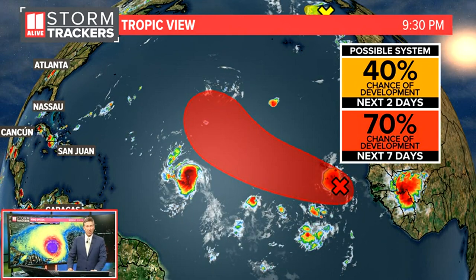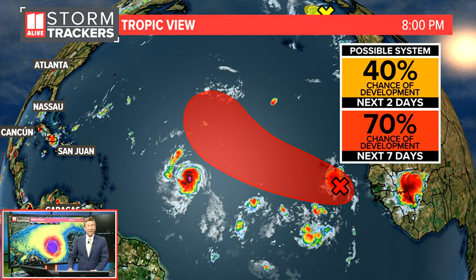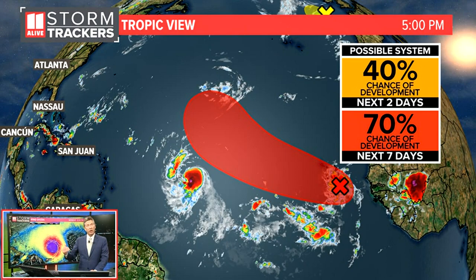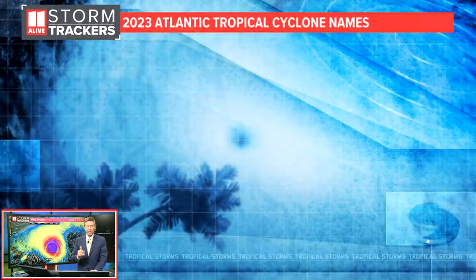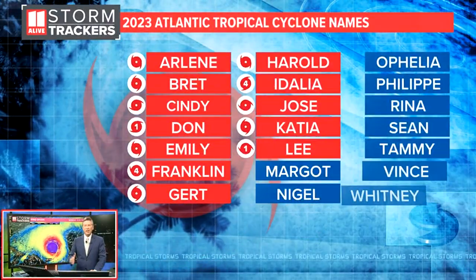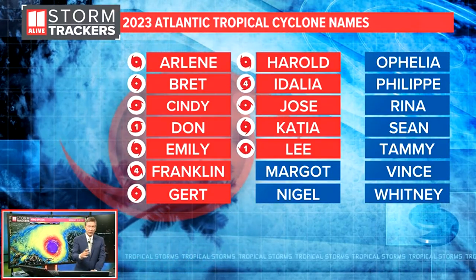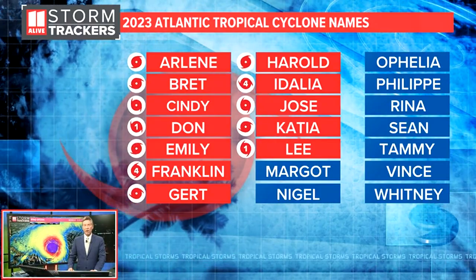Those are the main systems we are watching in the Atlantic Basin right now. Lee is going to be the one to watch because it is going to be getting stronger and it's tracking closer to us. But again, we're waiting for it to hopefully take that curve. As we get more computer model data in, hopefully we can be more confident that the turn will hopefully move away from us.